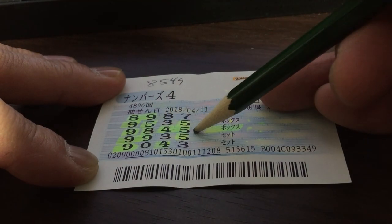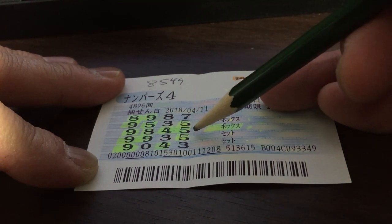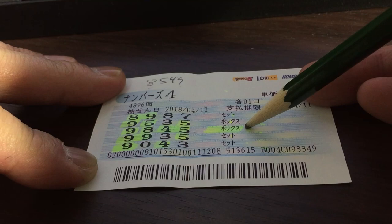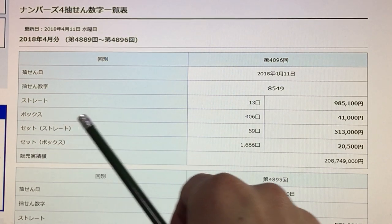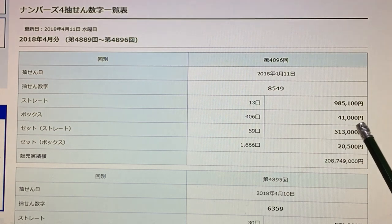Those are the winning numbers but in a mixed order, and I chose box. So let's see how much I won. This is box, and I won 41,000 yen — that's about $400 US dollars. Pretty good, eh?